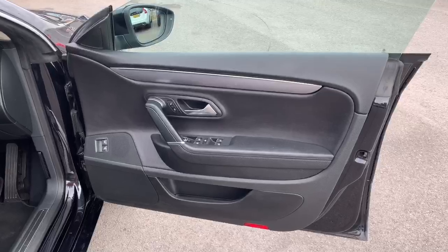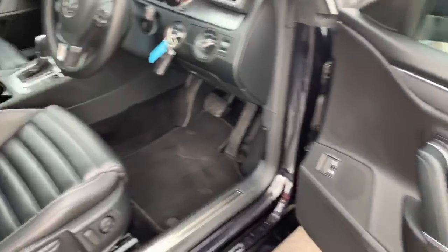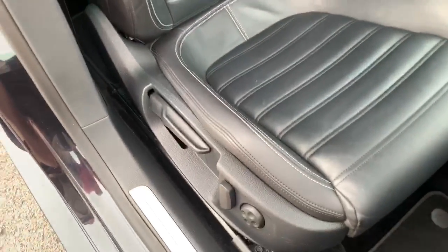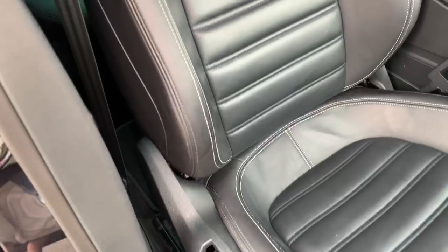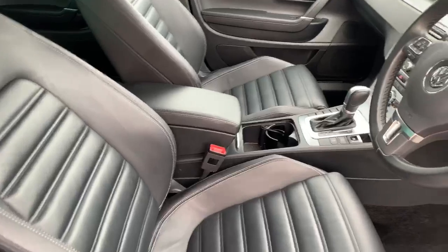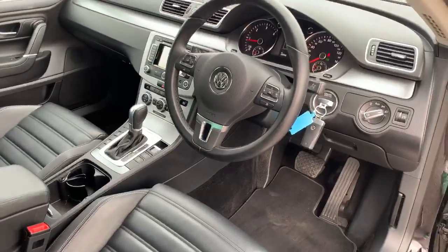Starting with the driver's door — absolutely immaculate, no troubles here. As we swing inside, full black leather inside with white piping. There's no wear at all to the bolsters on the seats. The seats are immaculate, as are the plastics and the trims.